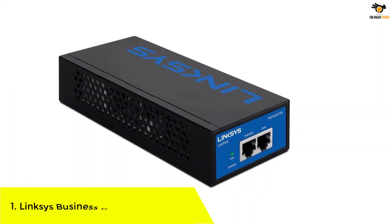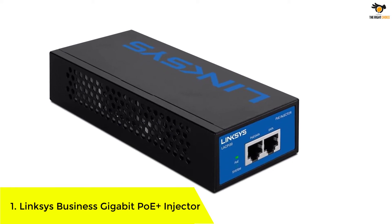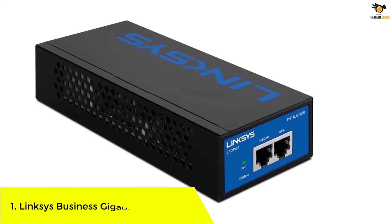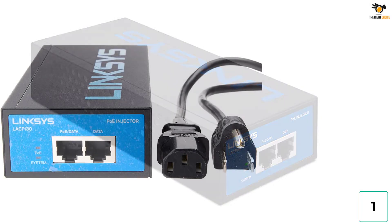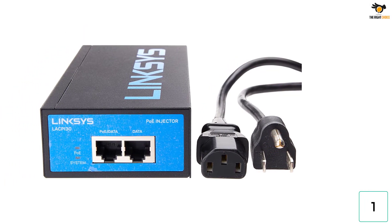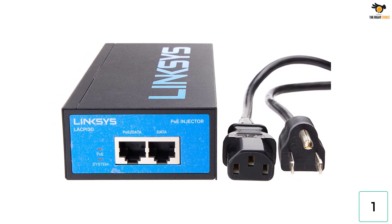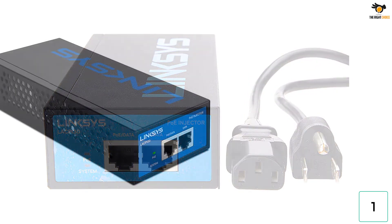Number 1. Linksys Business Gigabit POE Plus injector. You can also consider Linksys and its offerings if you are looking for a high-performance option and don't mind going with high-end networking products like its POE injectors. The Linksys LACPi30 POE injector is a premium option for all those who want a reliable and powerful option. Starting with its performance numbers, this Linksys POE injector is able to output a maximum power of up to 30 watts.